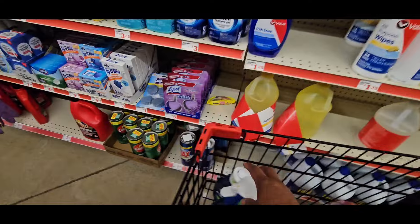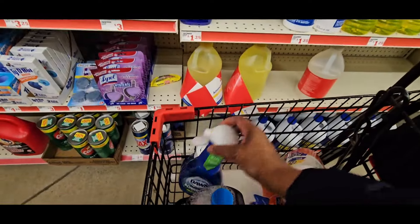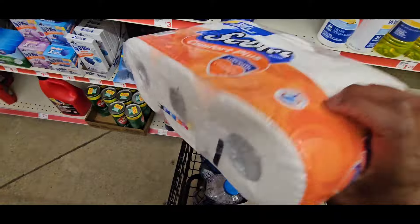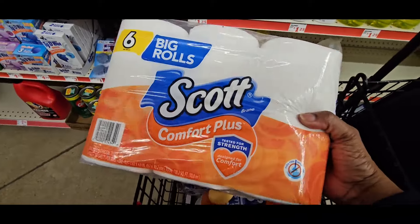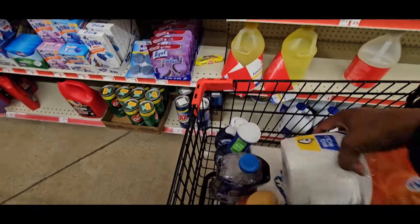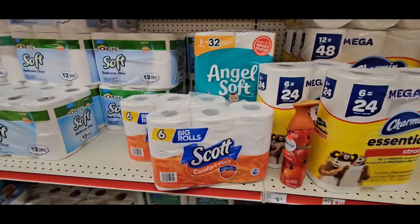Make sure you grab it. I think this deal has been going on — it's hot. This is a good deal especially if you're trying to save money. It's time to stock up, guys — this is the time right now. So grab those deals, let's get on to the next one.